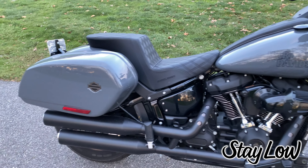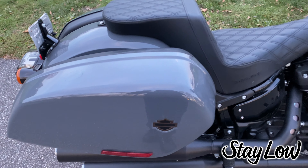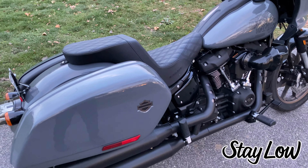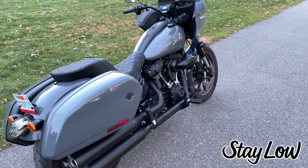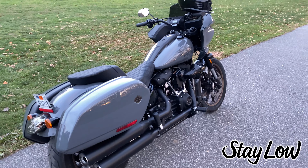I'll do a separate video specifically on the bags. But after using the bags a lot, and having my passenger use the bags a lot, I'm going to say they did get the bags right on this bike. They're really good — especially for a stock bike. I'll make a separate video going into why after this, but I do think they got the bags right.